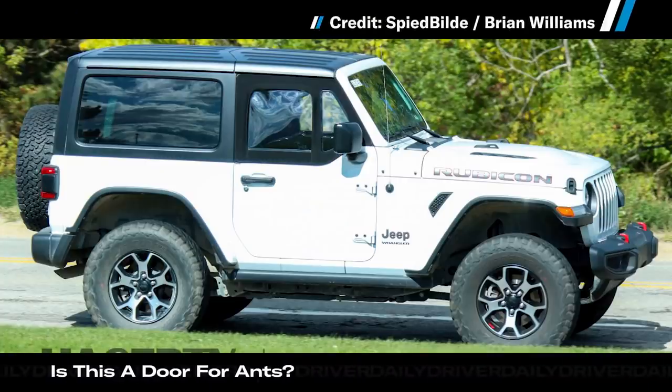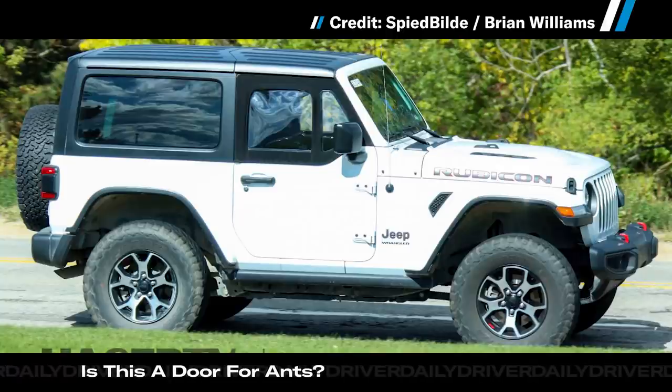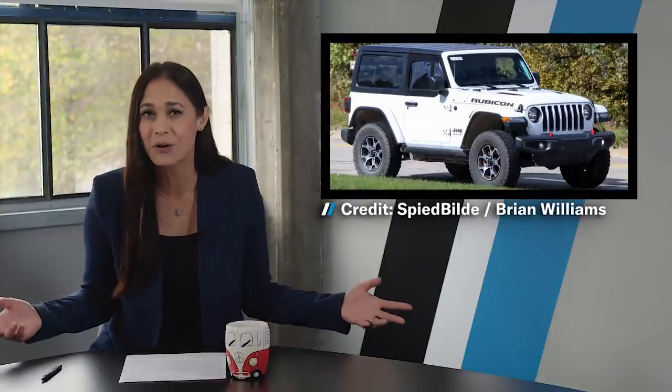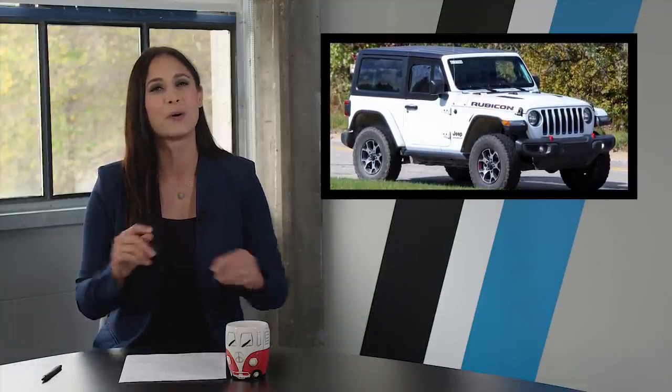As you can see from these photos, the doors have more of a classic look with a lower belt line that matches the top really well. While the lighter half doors probably aren't a full season solution if you live anywhere cold, they're going to be perfect for warmer climates and the summer — and of course, they're going to be the best for wheeling.